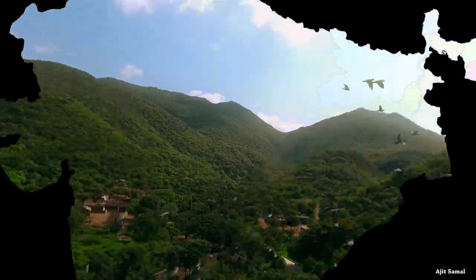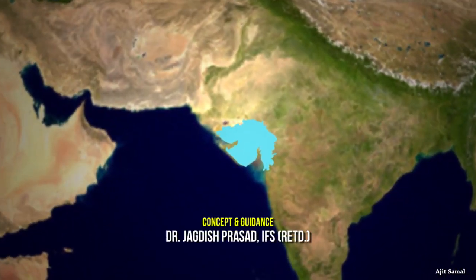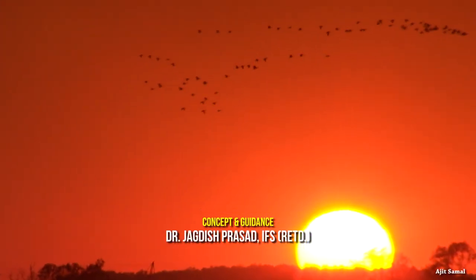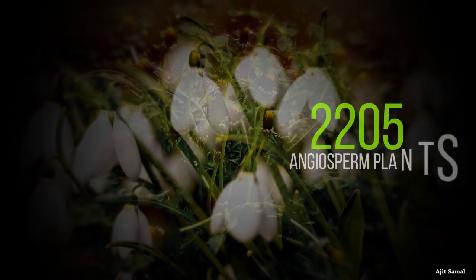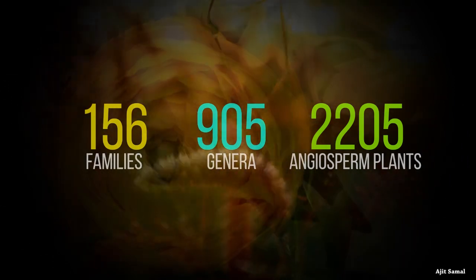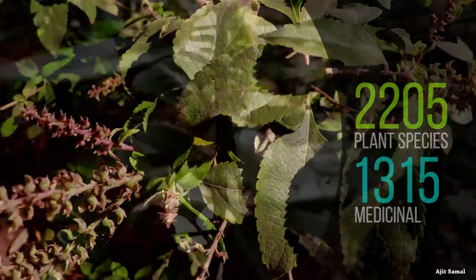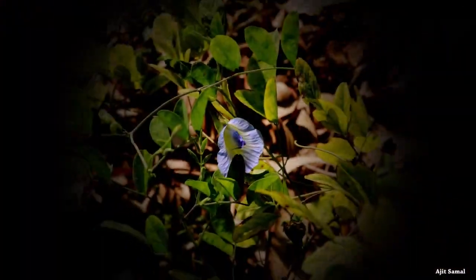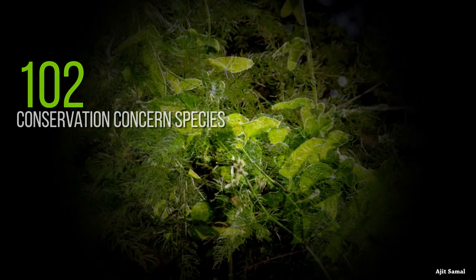India is one of the world's leading biodiversity centers due to the presence of over 45,000 different plant species. Gujarat is situated on the western coast of the country with fairly rich biodiversity. According to different studies on floral diversity, 2,205 species of angiosperm plants belonging to 905 genera of 156 families have been recorded so far. Out of 2,205 plant species, 1,315 plants were identified as medicinal. As per the study, 102 medicinal plant species in the state are categorized as conservation concerned species.